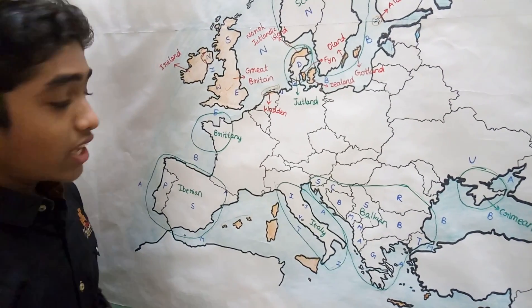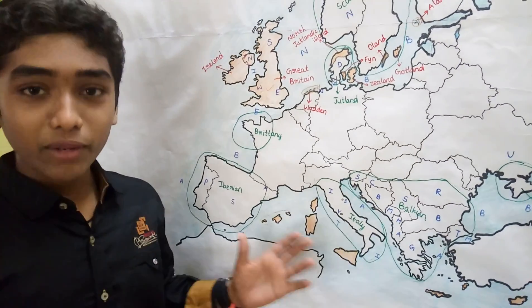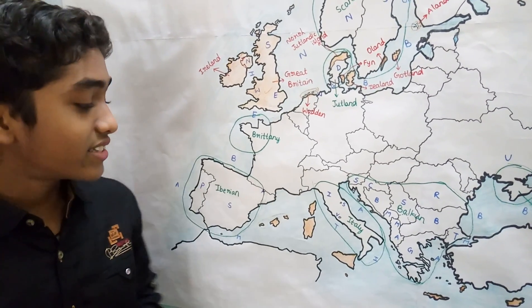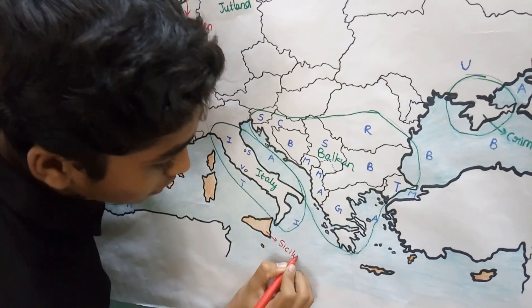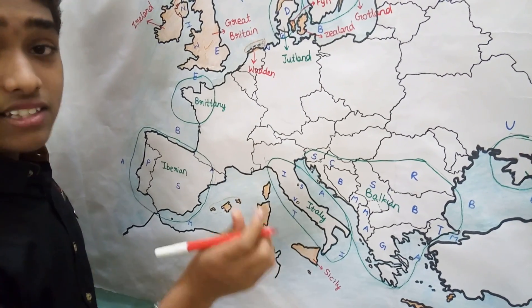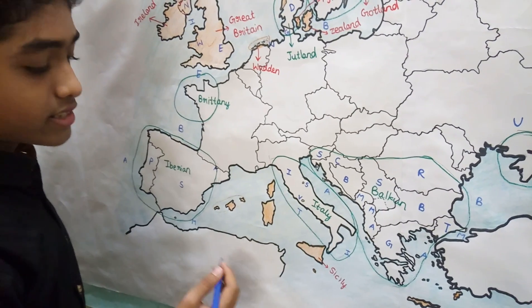Now let's come to the Mediterranean Sea. The largest island in the Mediterranean Sea is Sicily. Sicily is also the largest island of Italy and is situated in the Mediterranean Sea.